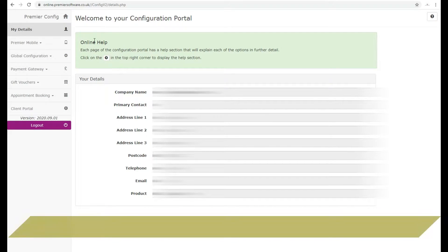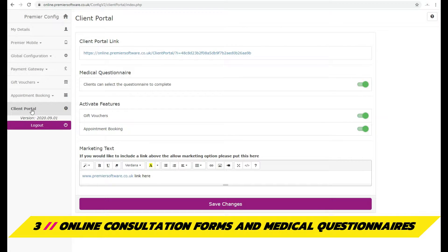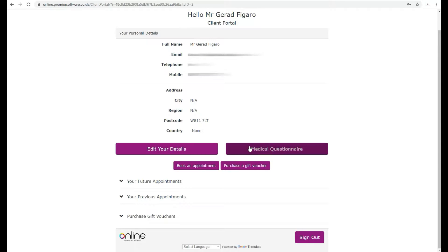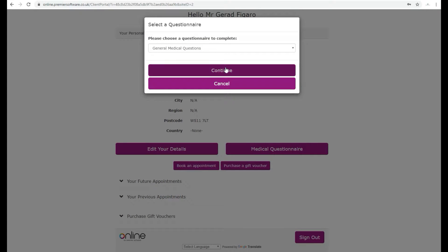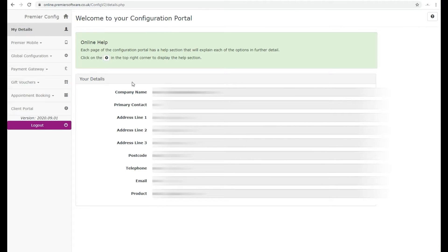An easy way for clients to fill in their consultation form is by using the online client portal. Simply head to the client portal where you can toggle if the client can select multiple questionnaires and click the portal link. Here, a member of staff can log in the client and then the client can fill in a consultation, along with medical details which will then save to their Salon client card.